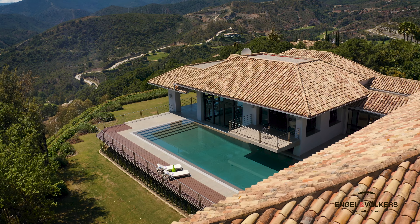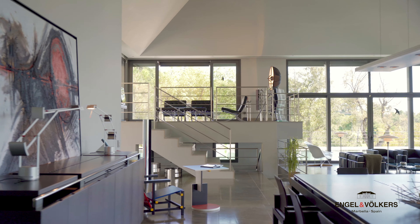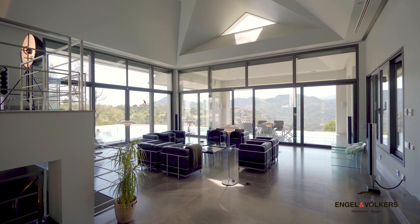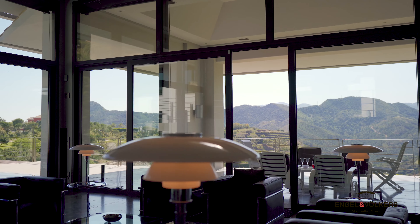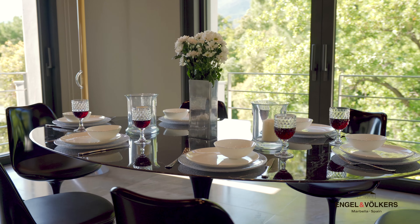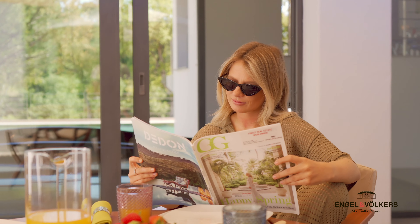Behind the gates, the home opens to a passageway that leads to the interior patio and pool area, and flows into the spacious and chic main double living room. The separate chef's kitchen boasts ambient natural light, custom cabinetry, a centre island and breakfast area, perfect for personal gatherings.